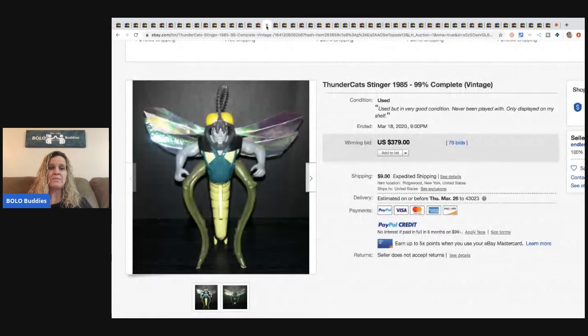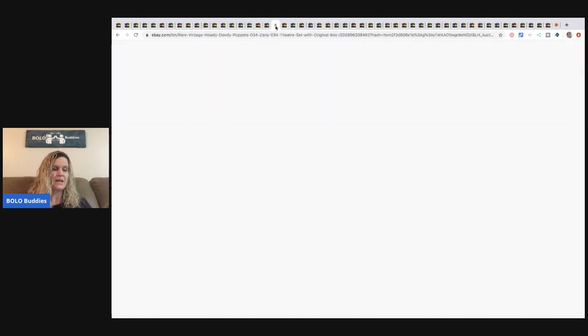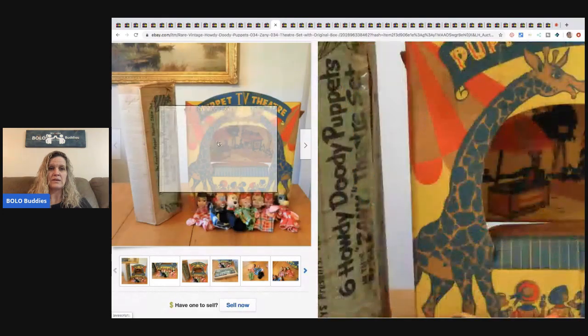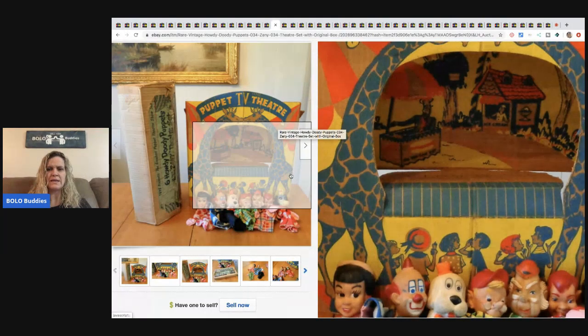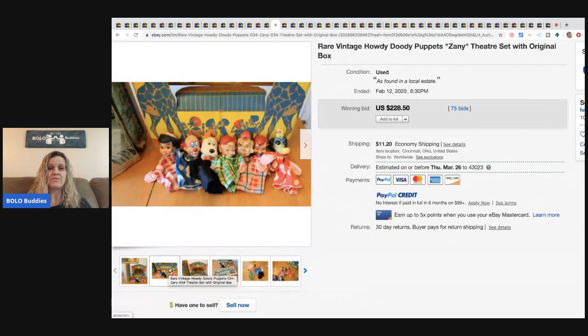The next item is a Thundercats Stinger from 1985, 99% complete — sold for $379 with 76 bids plus shipping. After that, a rare vintage Howdy Doody puppets theater set with all the puppets and the stage backdrop. Really cute — sold for $228.50 with 75 bids, buyer paid shipping.